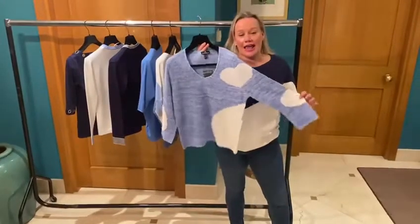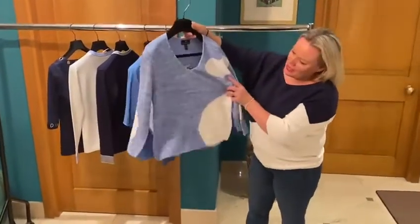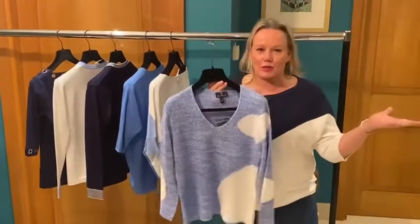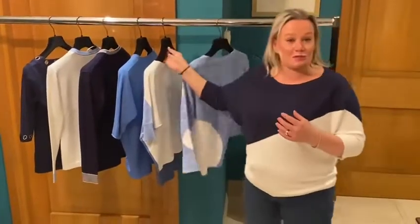I'm going to call this my little heart cloud. It's got a little heart shape here and a gorgeous v-neck in a pale blue. Really easy to wear with all our MAC jeans. It's feeling a little spring-like.